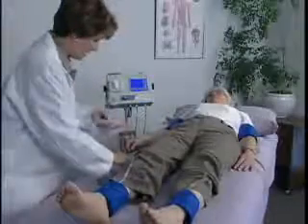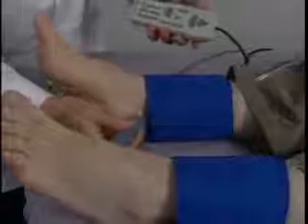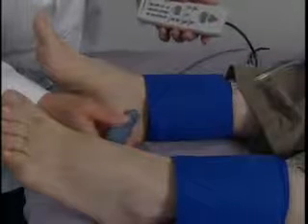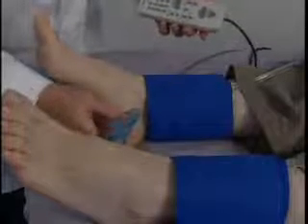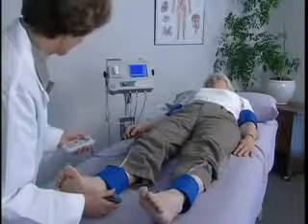Three modalities are available for obtaining pressures and waveforms. The Doppler probe is used to obtain both pressures and waveforms. This modality is the gold standard for performing the ABI exam for the diagnosis of PAD.